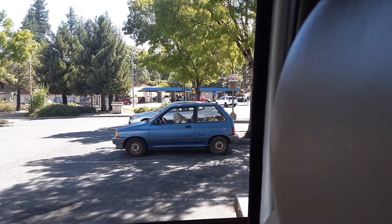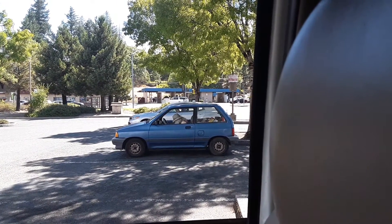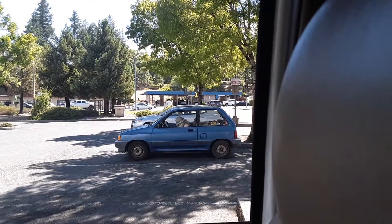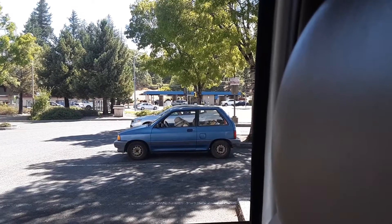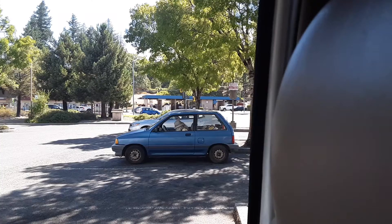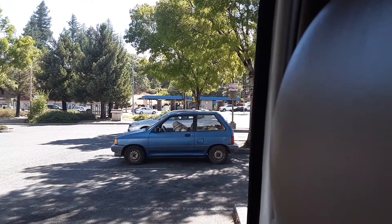I don't think the red one is runnable. So I think he drives the blue one around and then sleeps in the red one. But I've seen him here in the Rite Aid Plaza sleeping in the blue one during the day.